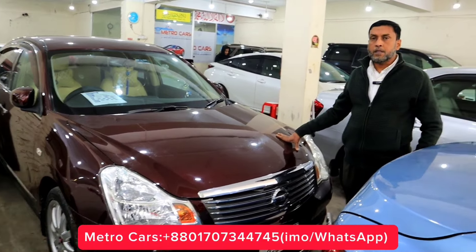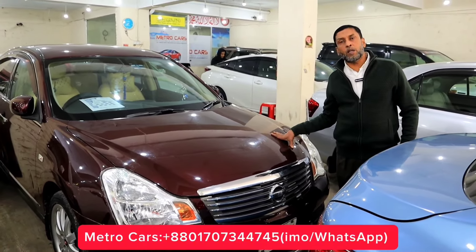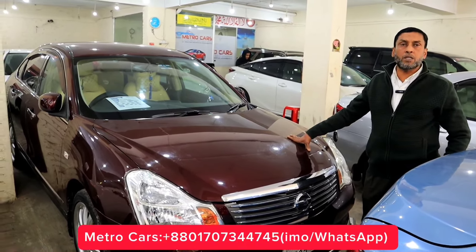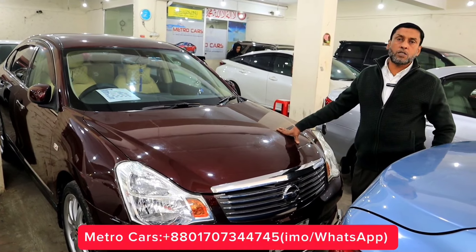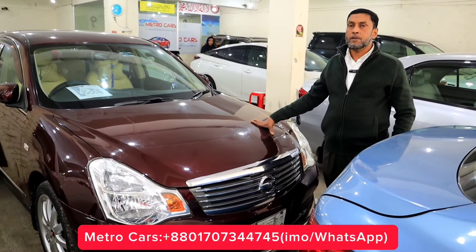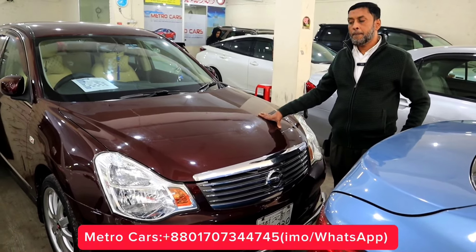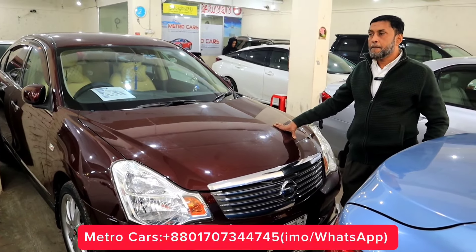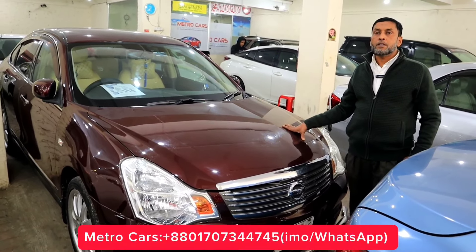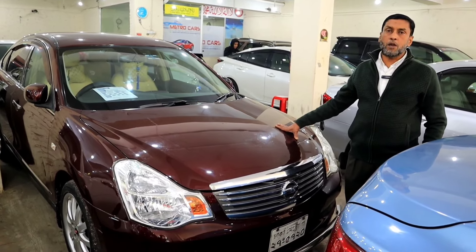How much does the price cost? The same one — MetroCars. Our phone number is 01707-344-745. The next one is the same as the Nissan Bluebird Shield. The car is very fresh — this car is on MetroCars. If you don't like this video, we will come back to this car. The same as MetroCars. Walaikum warahmatullahi wabarakatuh.